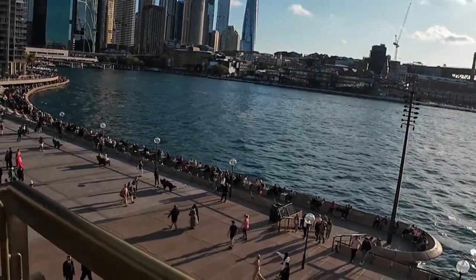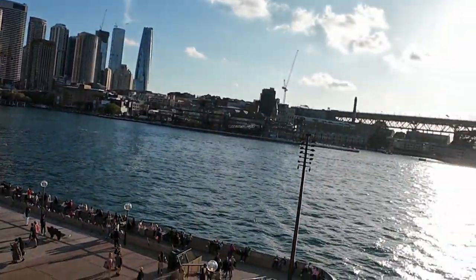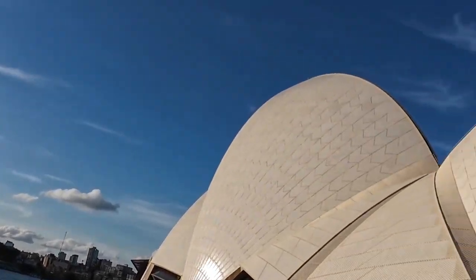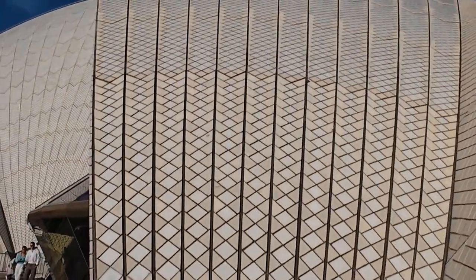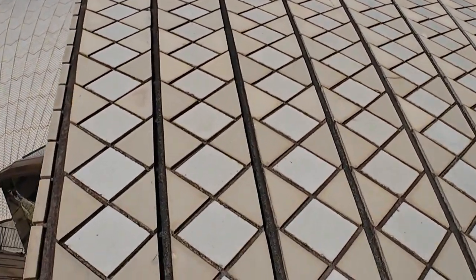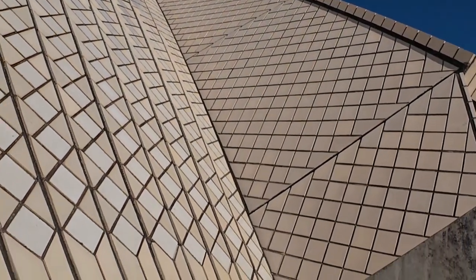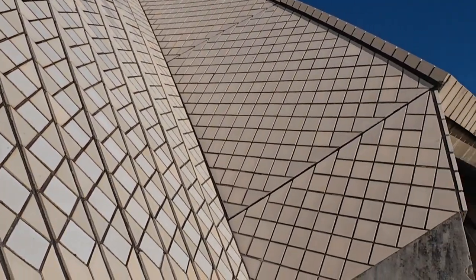We're on the upper level now — it is amazing. As you can see, it's all tiles — millions of tiles, millions of tiles. I think whenever he was doing this, if the missus asked him to tile the bathroom, he wouldn't have been the most impressed!